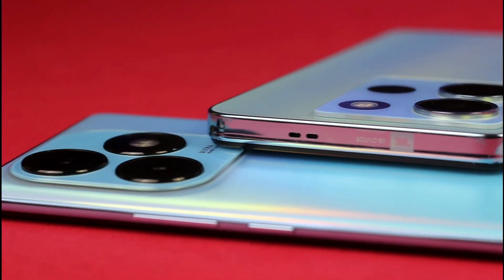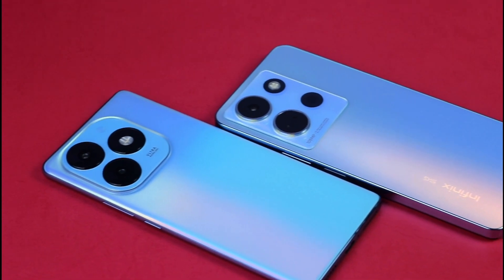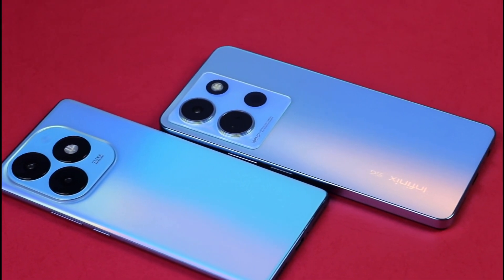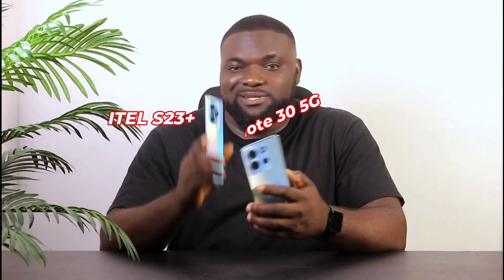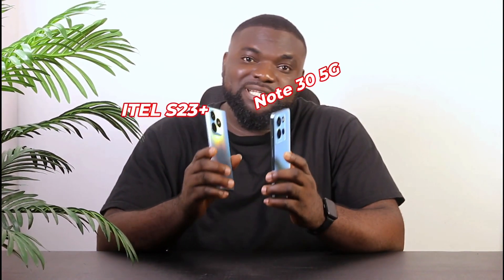The Infinix Note 35G and the Itel S23 Plus are two smartphones that promise value for money in the budget-friendly zone, especially if you're gearing up $150K to $200K for a smartphone this season. Now that the dollar is racing its way to $2,000 to 1, there is still some hope for someone who wants to get a smartphone. Here are two picked smartphones to be compared in all aspects so you can decide which one is best for you at the end of this video.